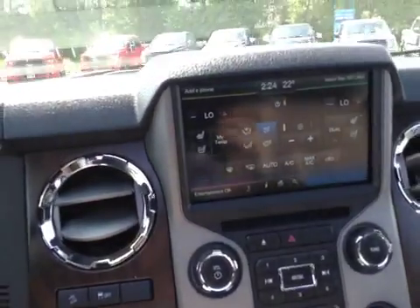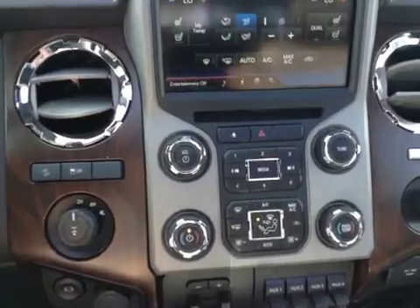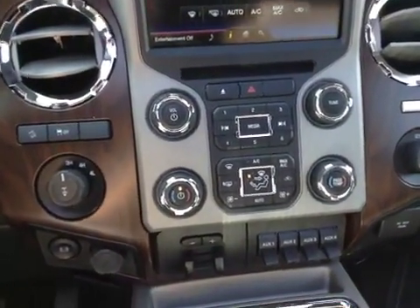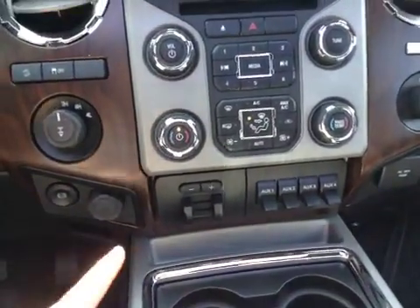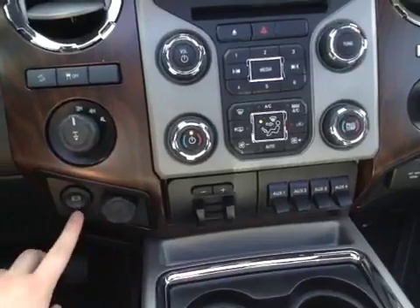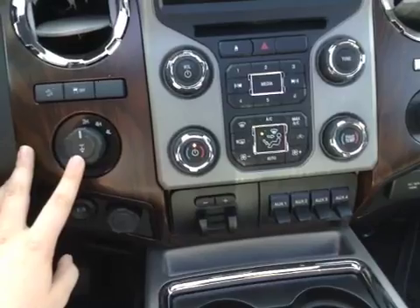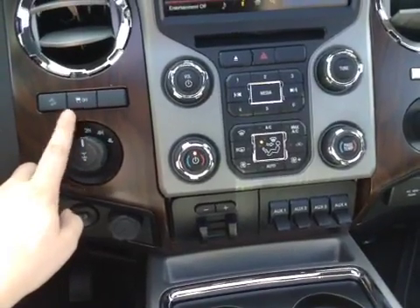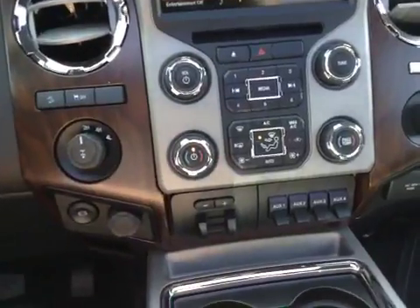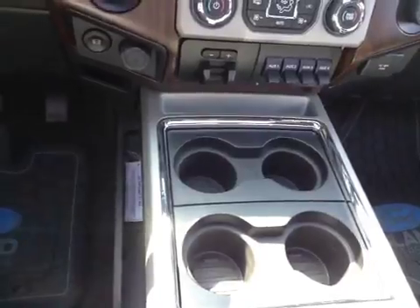Heated and cooled front seats. Front and rear defrost. As you move down, you've got a trackpad to manipulate these things, then the easy access buttons below that. Auxiliary input, trailer brake. Over here you've got an outlet, as well as the jake brake. You can switch your modes — two high, four high, four low. Traction control, downhill assist. This does have locking differential if you pull it out. There is another outlet right there.